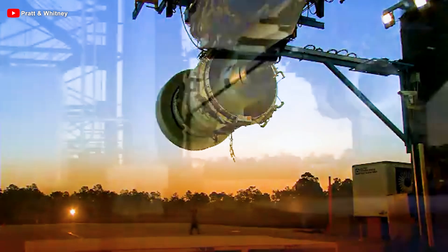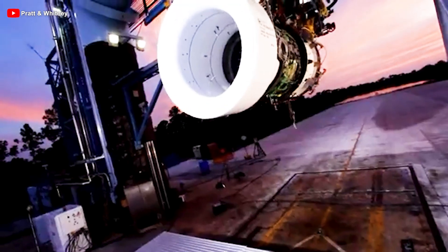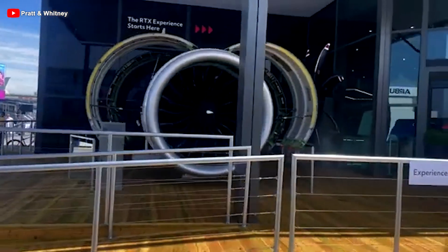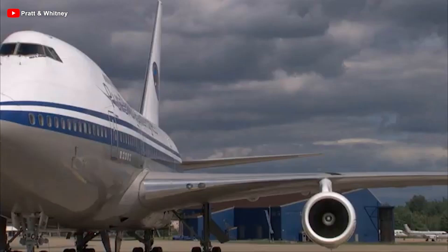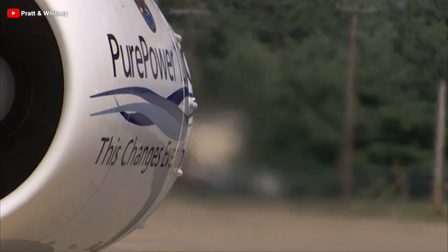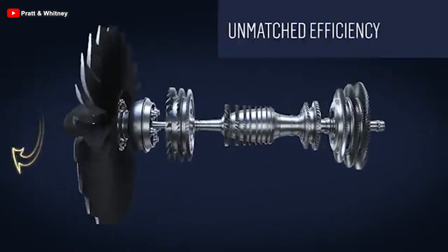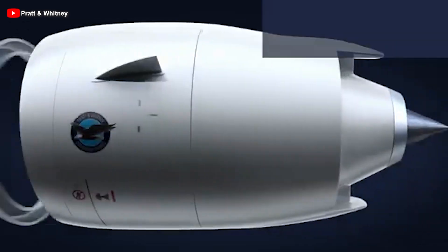To date, more than 2,100 GTF-powered aircraft have been delivered to over 80 customers worldwide. In addition, this engine family delivers up to 20% better fuel efficiency compared to previous generation engines, translating into massive cost savings and environmental benefits. Since entering service in 2016, it has saved operators 2 billion gallons of fuel and reduced carbon dioxide emissions by 20 million metric tons.